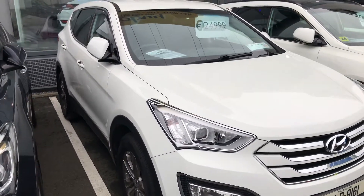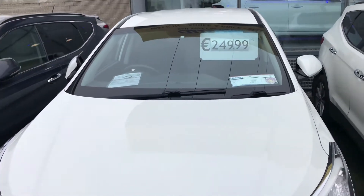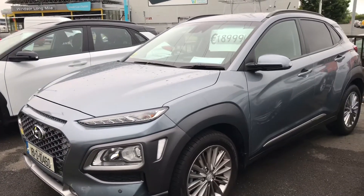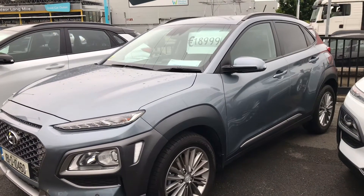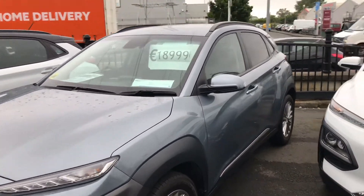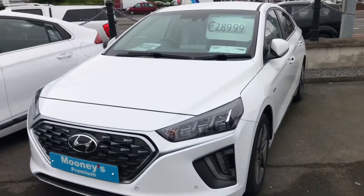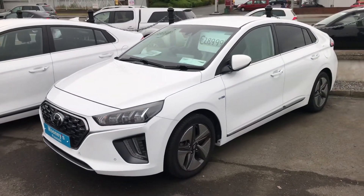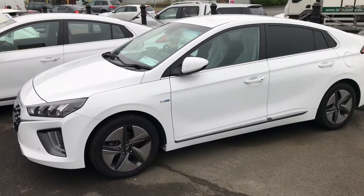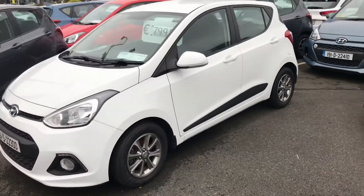First up, our big seven-seater SUV — the Hyundai Santa Fe. This is a 161, there's 29,000 kilometers on it, it's a Comfort model, and this is only €24,995. How about this 181 Kona — the Executive model, jam-packed with features: front and rear parking sensors, reverse parking camera, heated seats, only 14,000 kilometers, and this is now €18,999. Hybrid cars are massively popular at the moment — this is a 192 Hyundai Ioniq with serious fuel efficiency, a big spec, only 6,000 miles, in showroom condition — €28,999.